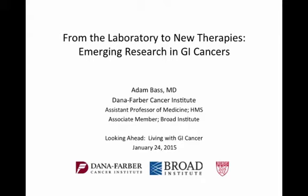Thank you very much, everyone, for coming out. I'm Adam Bass. I'm one of the medical oncologists here at Dana-Farber, but I really spend most of my time running a lab working on the cancer genome and working to develop new therapies. I want to tell a little bit about what we're doing, not just our own lab, but more in a bigger picture for how we're trying to use the laboratory and use science to bring forward new and better therapies.